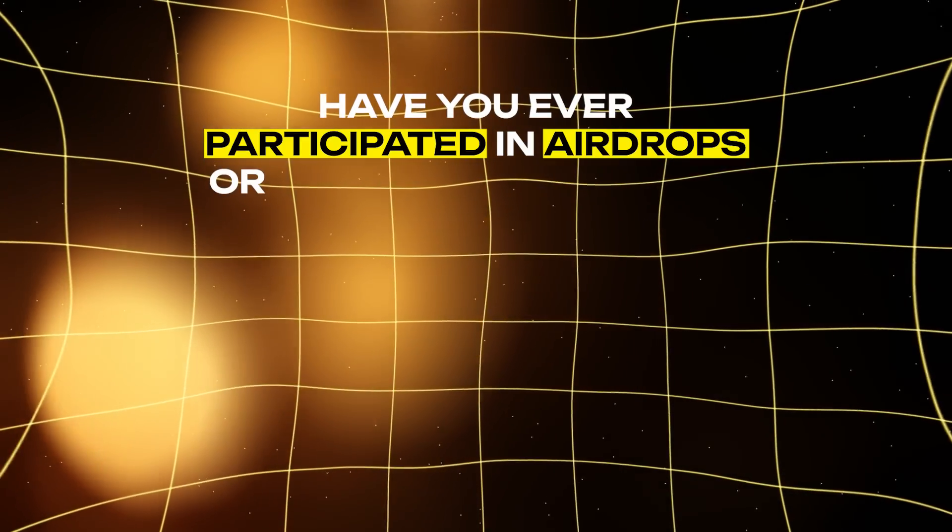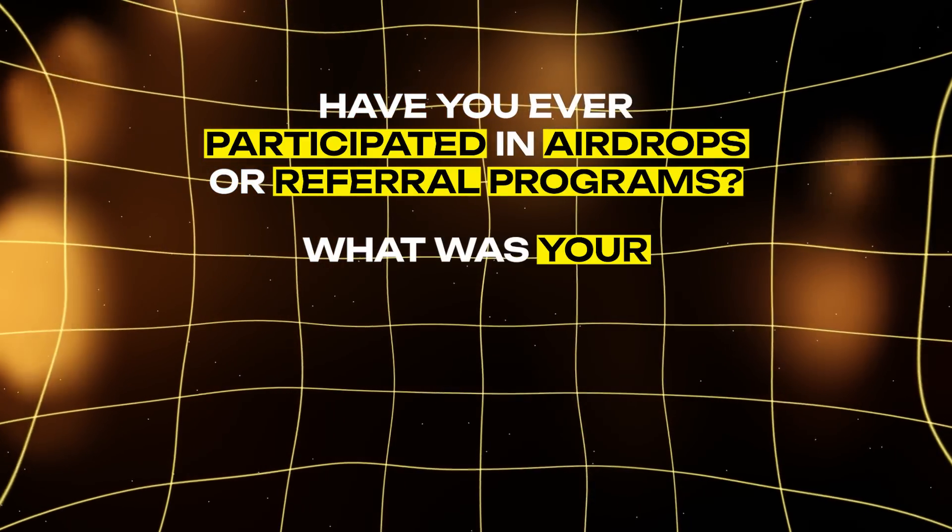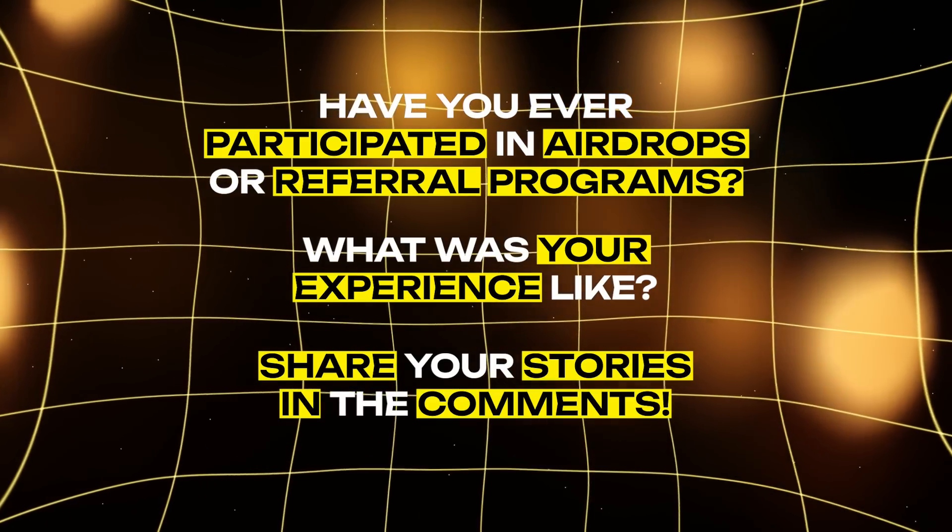Remember, your wallet address is not just a tool for receiving money, but an opportunity to participate in various programs that can help you earn cryptocurrency without investment. Have you ever participated in airdrops or referral programs? What was your experience like? Share your stories in the comments.